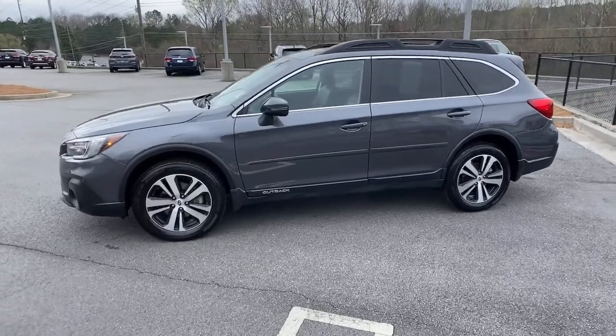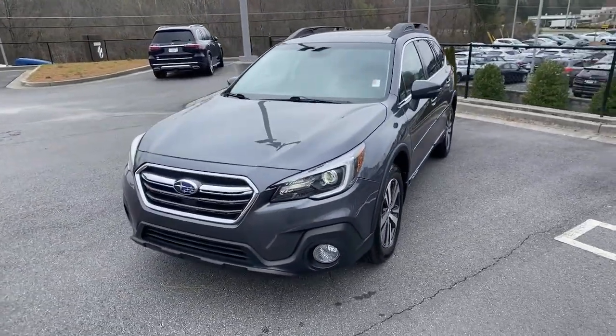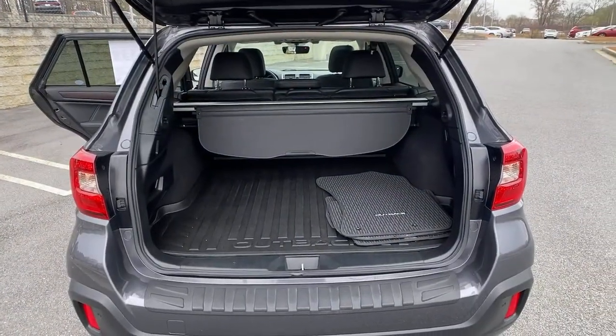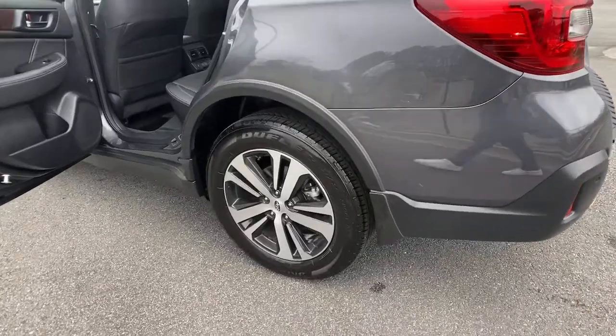These are just some of the great options this vehicle comes with: sun/moonroof, navigation system, keyless entry, power liftgate, fog lamps, 4x4, blind spot monitor, electronic stability control, seat memory, and trip computer.